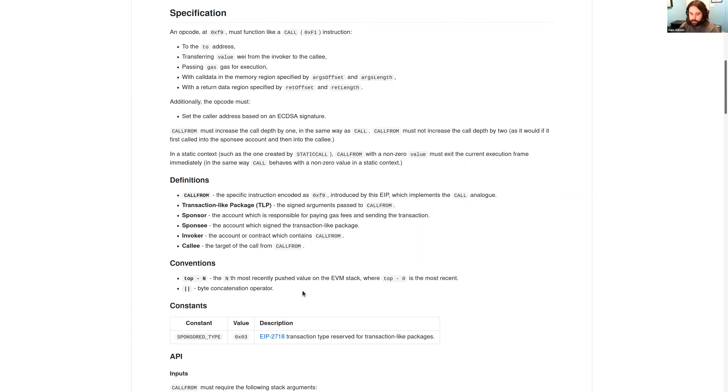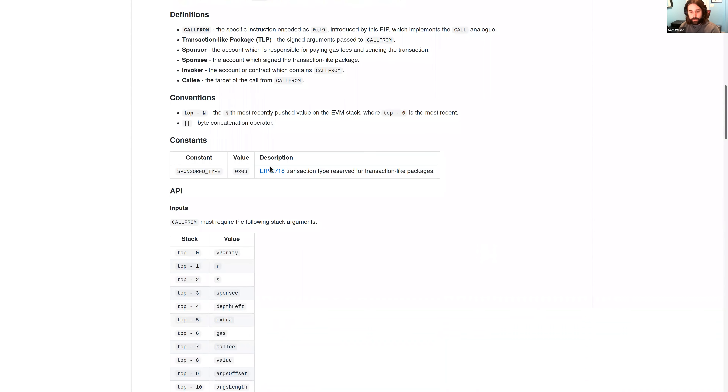There's only one real constant in the EIP, which is the sponsored type. We reserve an EIP 2718 transaction type for signature collision resistance. Without this, a malicious party could craft a special signature package that behaves like some other Ethereum primitive. By prefixing the signature package with a special value, we can reduce the chance of collisions — it's not perfect, but it does reduce them.